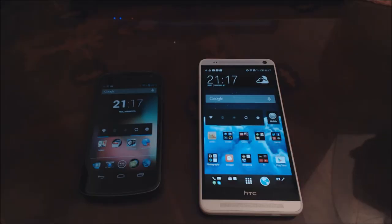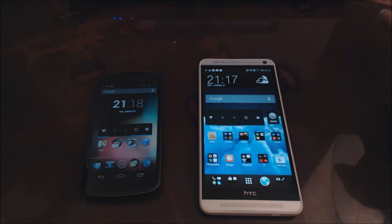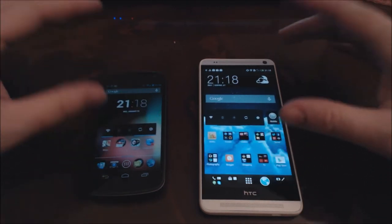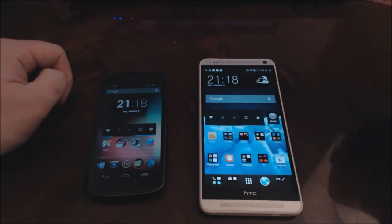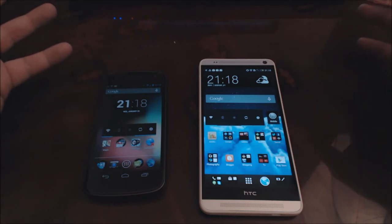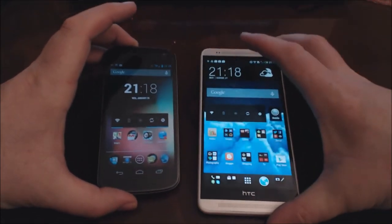Hi, I'm Rob from roblophoto.com and today we're going to be looking at the HTC One Max first impressions. We're going to be thinking about the size of the phone, the screen, the sound that it makes, and a little bit about the security on the phone as well. As you can see in the video, I've got the HTC One Max here on the right and on the left for comparison my current phone, the Samsung Galaxy Nexus.